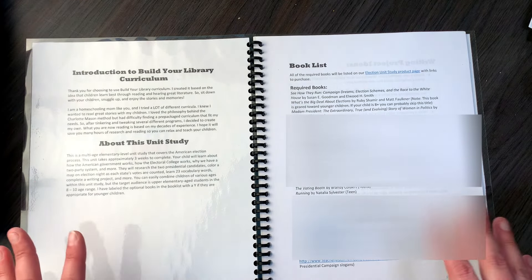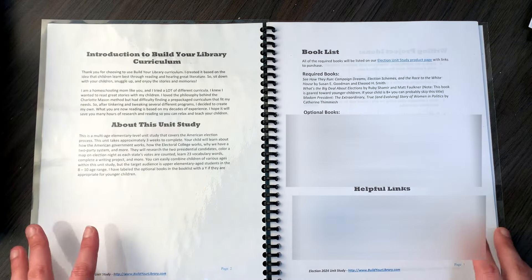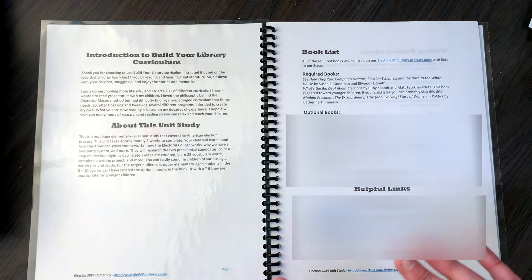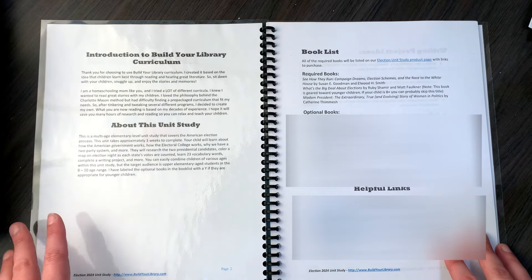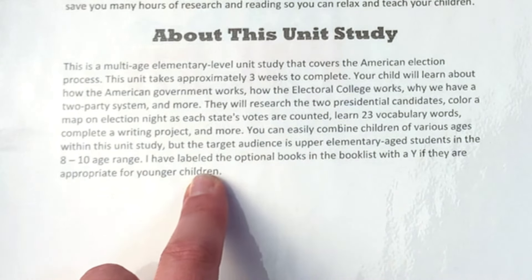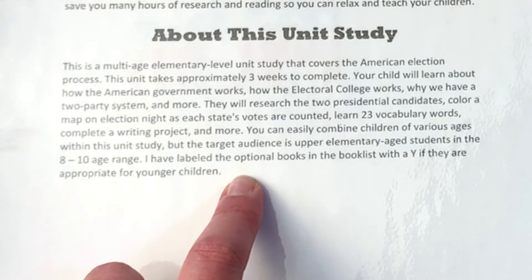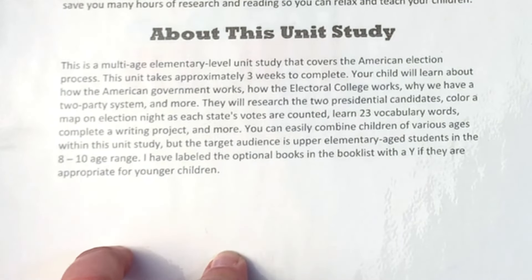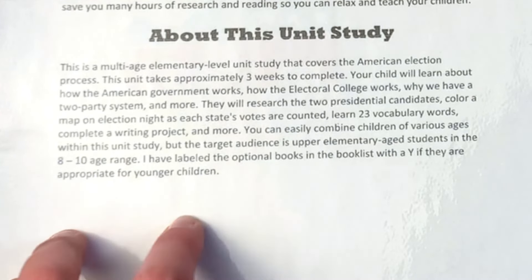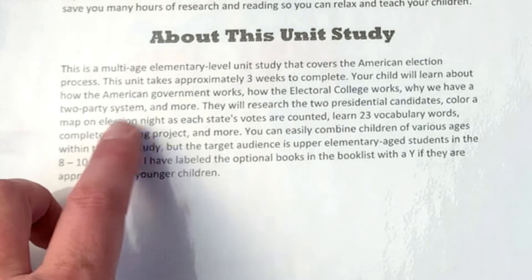I'm going to blur some of this because it is a very short unit study and I don't want to give anything away. So we have an introduction to Build Your Library curriculum and an 'About this unit study' section. This is a multi-aged elementary level unit study that covers the American election process and takes approximately three weeks to complete. Your child will learn about how the American government works, how the electoral college works, and why we have a two-party system.